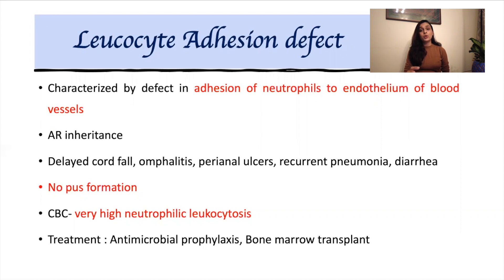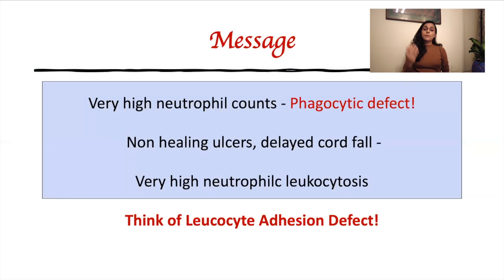These children need to be treated with antimicrobial prophylaxis, and if they undergo a bone marrow transplant, we are able to cure them. The key message here is that any child presenting with very high neutrophil counts, one must think of a phagocytic defect. In phagocytic defects, children often present with non-healing ulcers, recurrent infections, and history of delayed cord fall. In such conditions, one must think of a phagocytic defect such as leukocyte adhesion defect. Hope this video was helpful, and for more videos on immune deficiency, kindly subscribe to my channel.